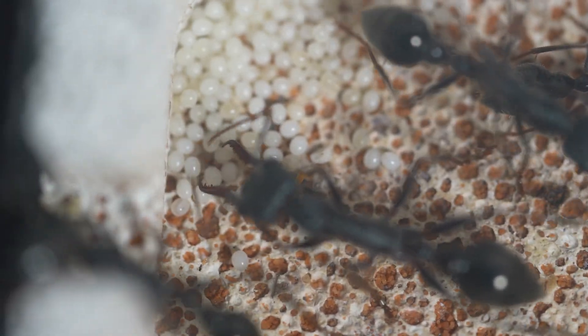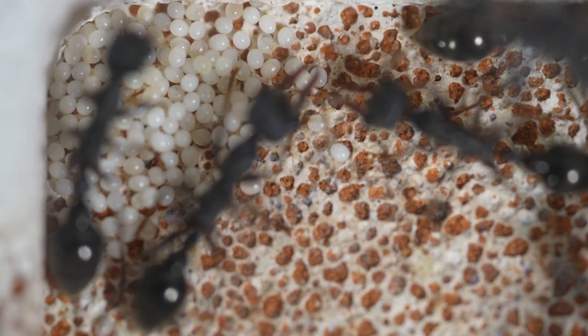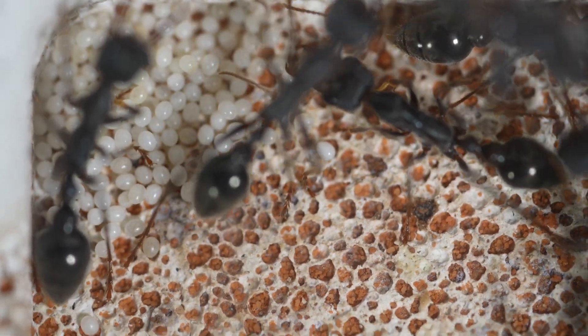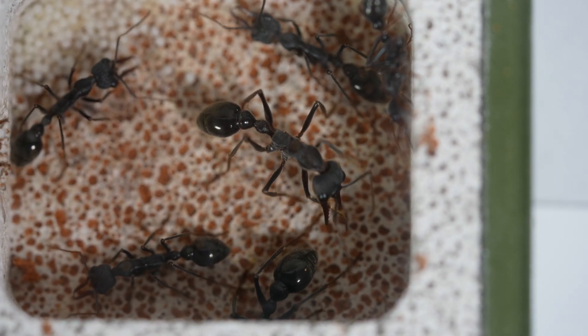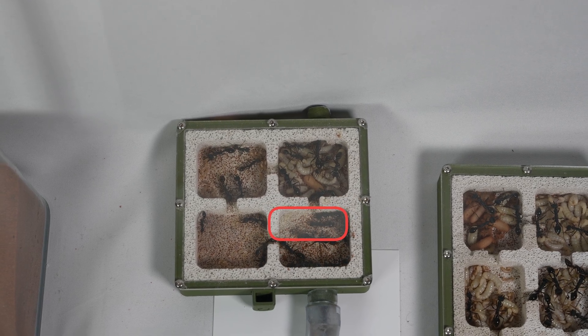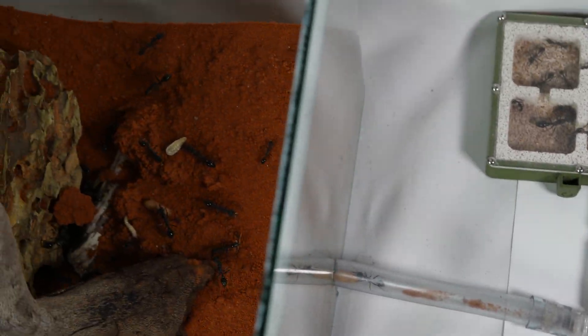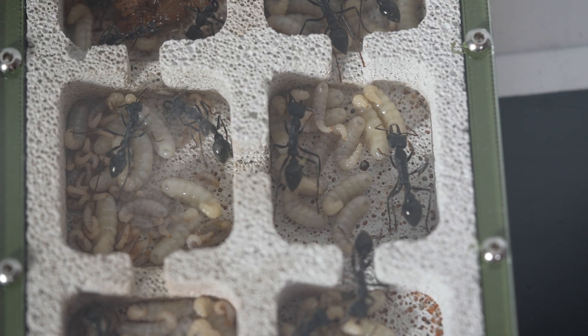Workers regularly clean the eggs to prevent infections and protect them from potential threats within the colony. These eggs are also more susceptible to disease. By segregating them from the older pupae and cocoons, which might produce more waste, the colony reduces the risk of disease spread among the most vulnerable stages.